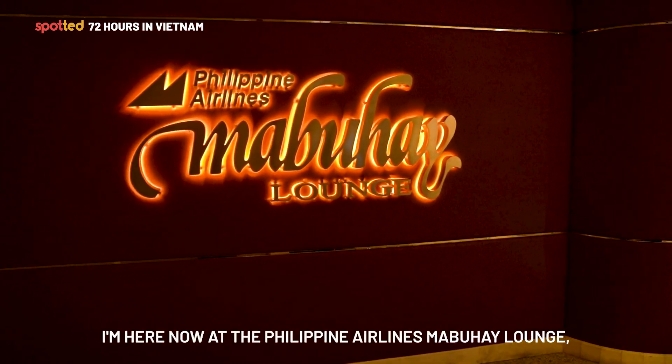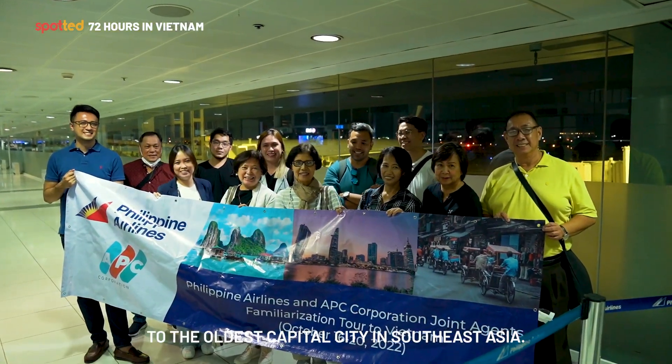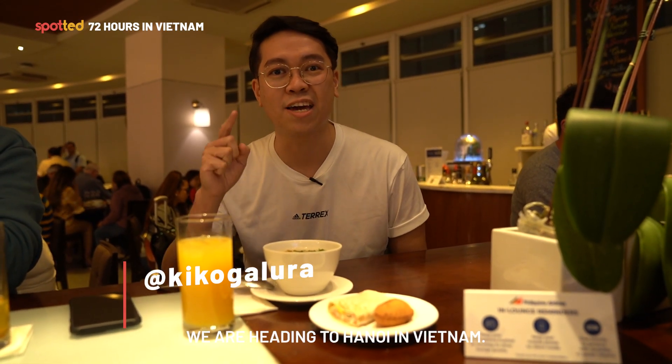We're here now at the Philippine Airlines Mabuhay Lounge, and in a few hours we'll be heading to the oldest capital city in Southeast Asia. My name is Kiko from SWAT.ph, and I am excited for this trip. We are heading to Hanoi in Vietnam.